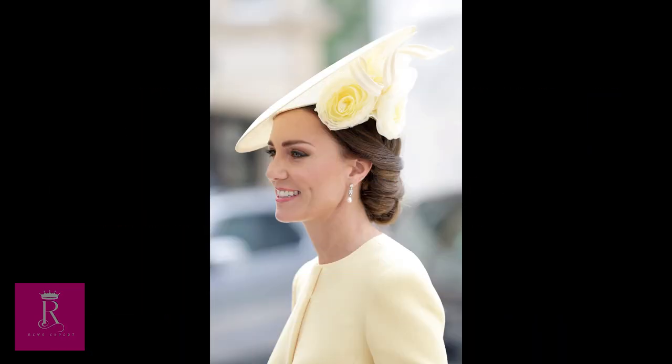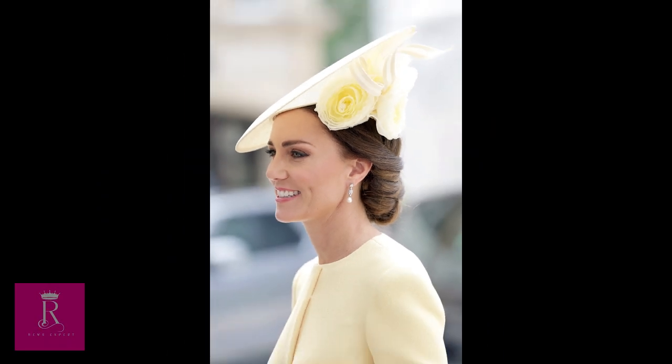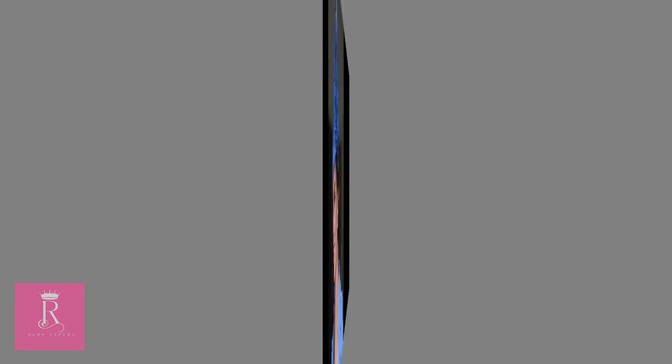Number eight: Queen Elizabeth II's Platinum Jubilee 2022. Kate Middleton was glowing at Queen Elizabeth II's Platinum Jubilee in this baby yellow look with a fun fascinator featuring flowers and twirls.